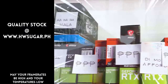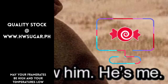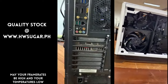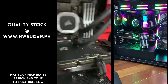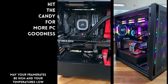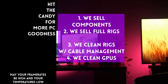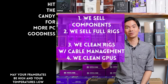Paminsan, may nagtatanong kung may kilala ba kaming computer shop na trusted na hindi ka lolokohin. Actually, meron — kami. Full-service PC store ang Hardware Sugar. Nagbabenta kami ng PC components, nagbabenta rin kami ng fully assembled rigs. We clean computers — kasama na yung excellent cable management and CPU cooler repasting sa cleaning. We also clean and repaste GPUs. Nasa Makati yung physical store namin, and you can also buy from our site, www.hwsugar.ph — 100% palaging up-to-date yung inventory dun. Kung in-stock yung items sa amin, available yun sa site. We also ship nationwide. Thanks for watching, and maybe one of these days magkita tayo sa shop.